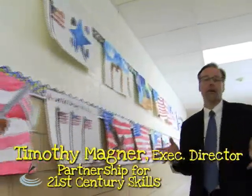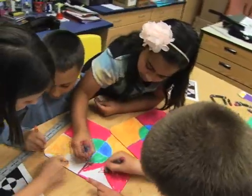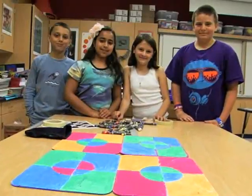Art activities provide students the opportunity to connect the dots and bring ideas together. Our 21st century students need to see how everything connects. It helps them retain information, but it also helps them be prepared to be the leaders and the creators in the next century.